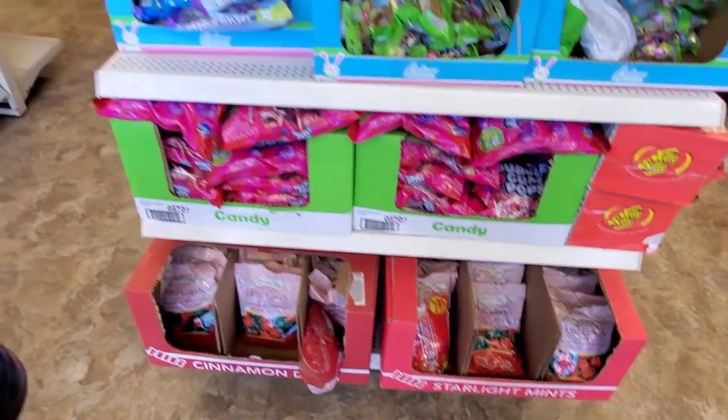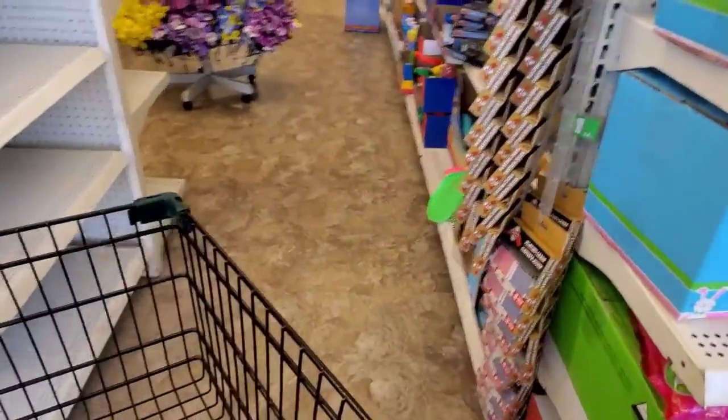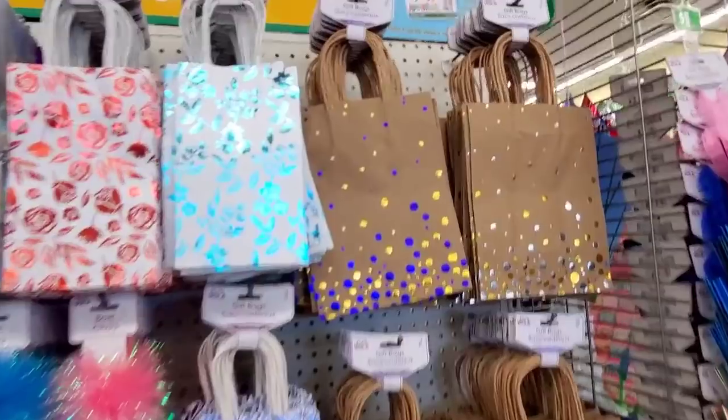I love when new stuff starts coming — it's exciting. He was stocking so I had to move. There's some new bags here.